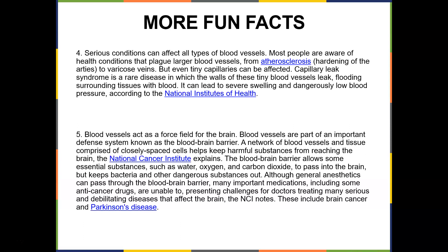Serious conditions can affect all blood vessel types. Most people are aware of atherosclerosis, which is hardening of the arteries, and also varicose veins. But even tiny capillaries can be affected. Capillary leak syndrome is a rare disease in which the walls of these tiny blood vessels leak, flooding surrounding tissues with blood, which can lead to severe swelling and dangerously low blood pressure.